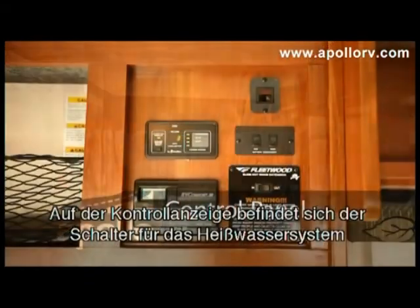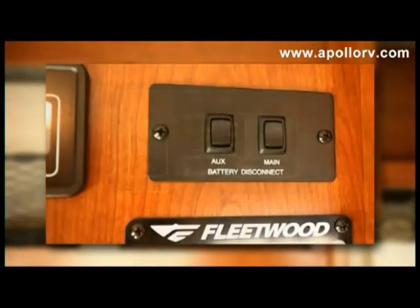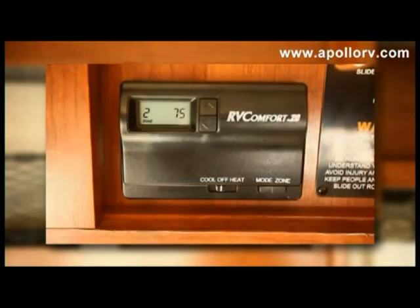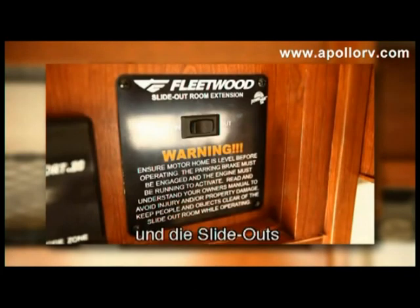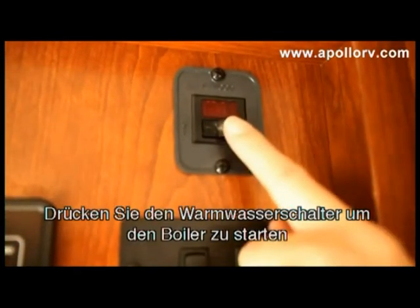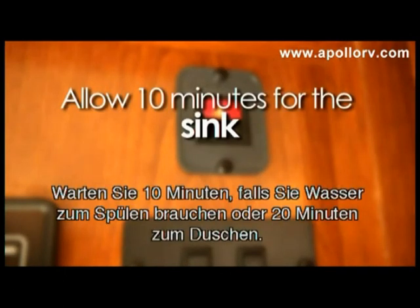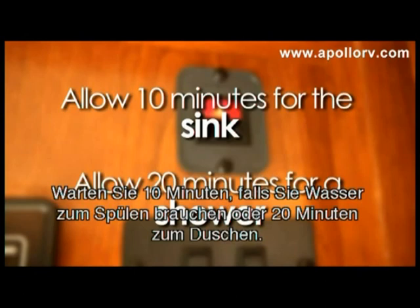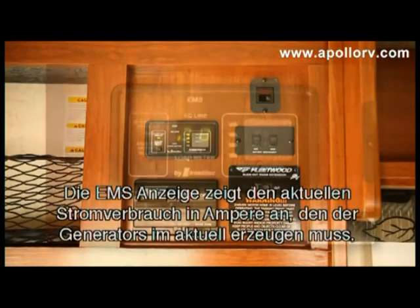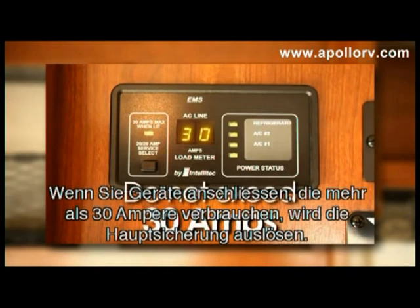The control panel is where you'll find the hot water system switch, the EMS panel, auxiliary and main battery switches, air conditioning controls, and front slide out controls. Turn the hot water heater on to start heating water. Allow about 10 minutes to heat enough water for the sink and about 20 minutes for a shower. The EMS display on the control panel will show you how many amps your vehicle is drawing from the generator. Do not load the generator with more than 30 amps or the circuit breaker will trip.